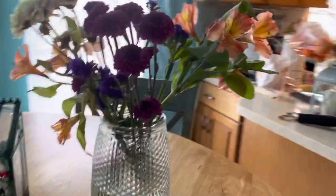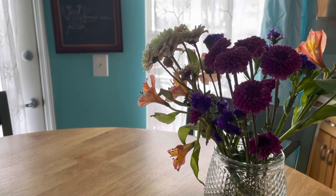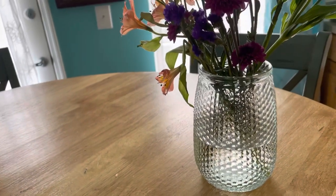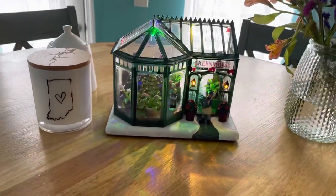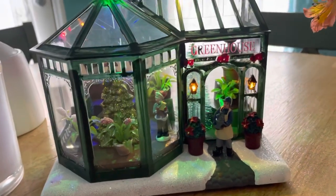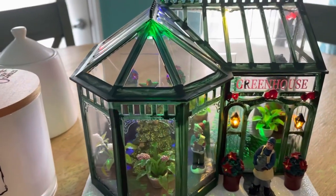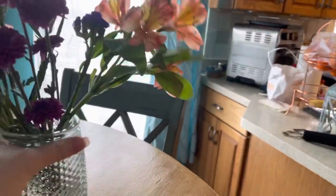I'd never ever seen these before so I picked it up with my daughter Kelsey. It's a Christmas greenhouse! As the batteries wear out we've noticed the only light that stays lit as they get low is the green, but this has stayed lit for some time. There's one of the bouquets I did — I made about four bouquets total.